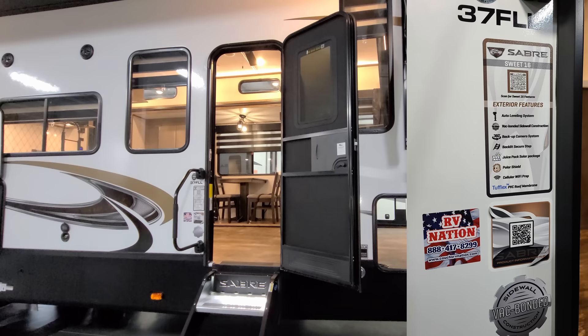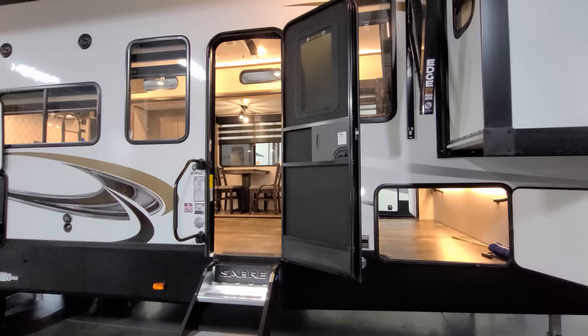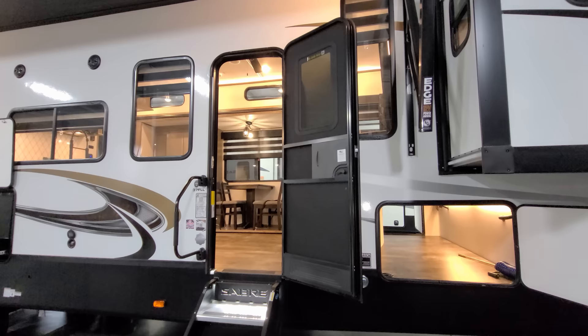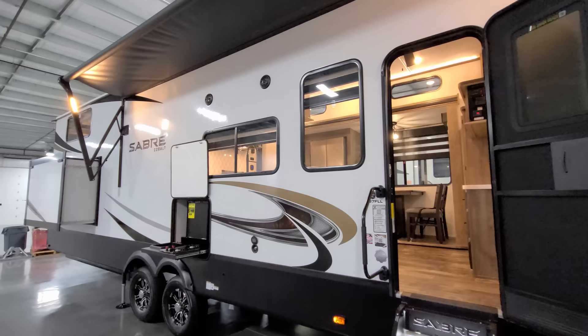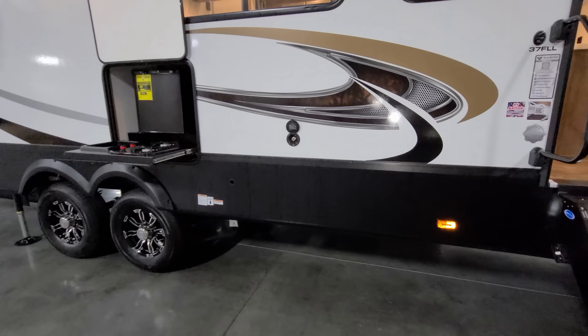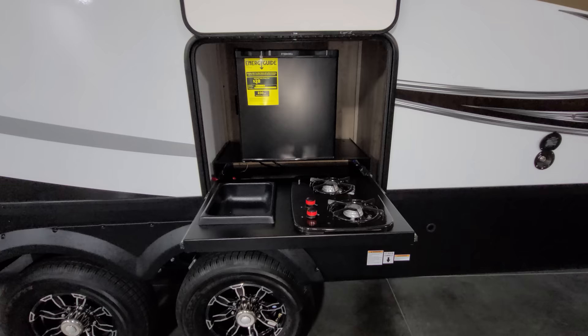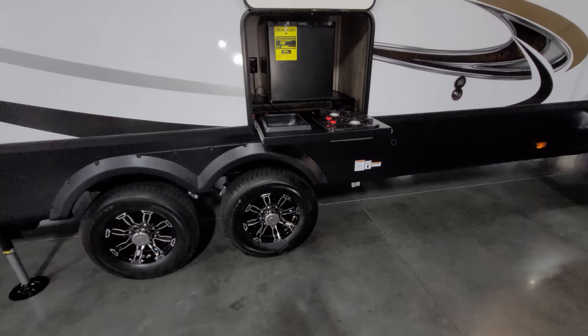Your model number is located next to the main entry door, so when you're shopping at a dealer's lot you can look for that to know exactly what you're looking at. It's a traditional RV entry door with a screen door and a window. There are two exterior speakers above the big window, a cold water spray port, and a gas line hookup for a two-burner gas stovetop outside, along with an electric mini fridge and a dump sink.